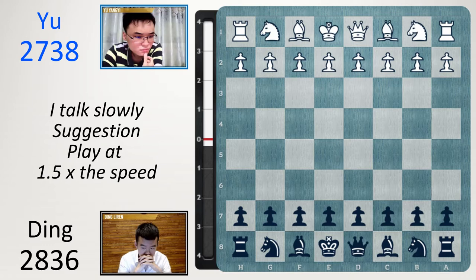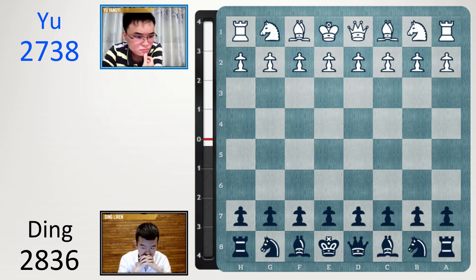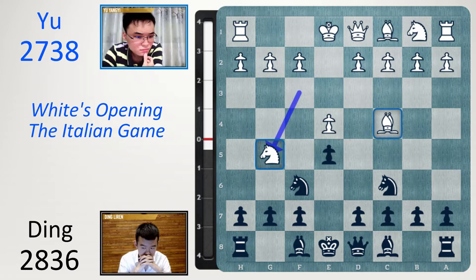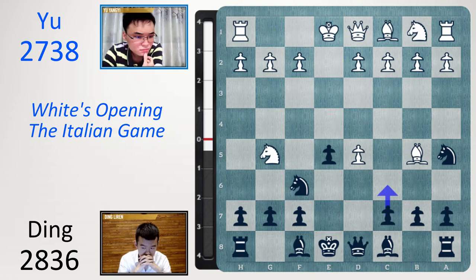The game began: e4, e5, Nf3, Nc6, Bc4 — the Italian game. Nf6, and now Ng5, a very sharp line. White has two pieces attacking the f7 pawn, so black needs to block the bishop. The best move is d5, striking in the centre. Exd5, and now Na5 attacks the bishop. Bb5 check — block with c6. Take, take with the pawn, continuing to attack the bishop. And now Qf3 — a very sharp line.